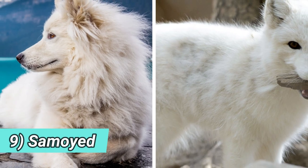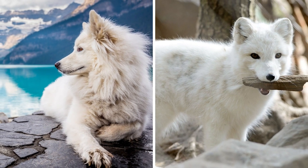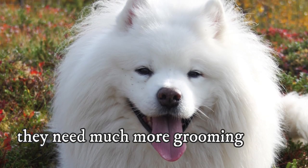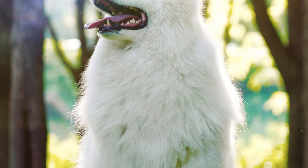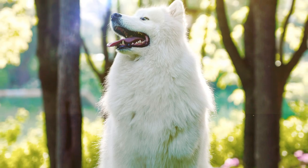Number nine: Samoyed. The second breed on this list that is considered hypoallergenic is the Samoyed, but unlike the Basenji, they do need much more grooming. They look similarly to the arctic fox, but unlike the timid fox, the Samoyed is very sociable, affectionate, and friendly.